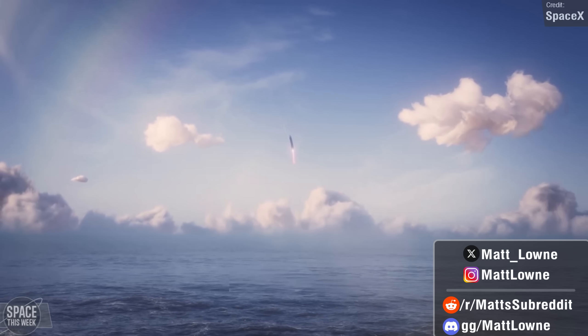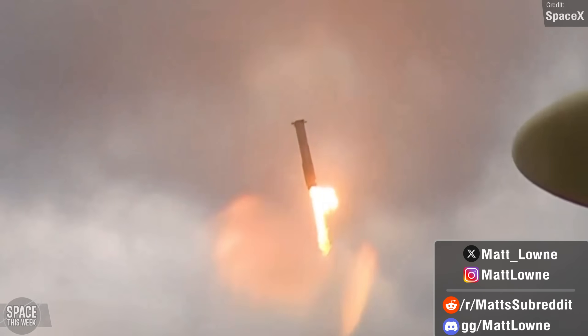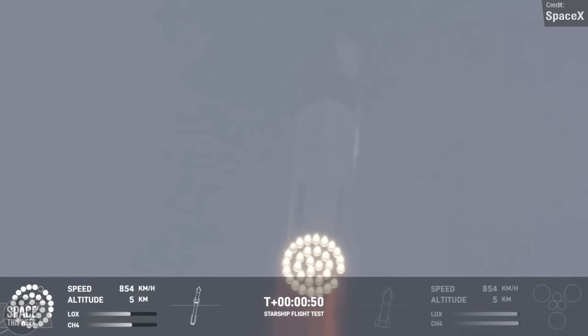Not only this, but before all of that took place, Super Heavy successfully separated from Starship, dropped its hot stage ring, and performed a successful splashdown in the Gulf of Mexico. But did everything in the flight go to plan, or did the vehicle fail to hit certain objectives? How about that engine shutdown? Let's dive into it in today's episode of Space This Week.